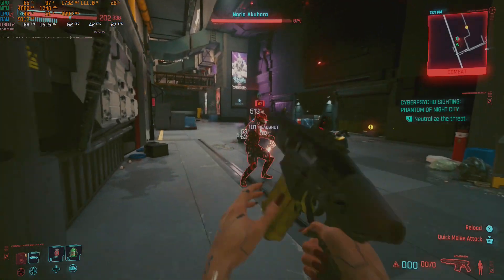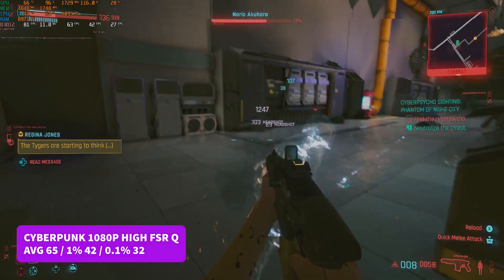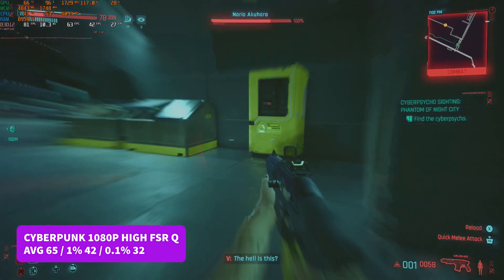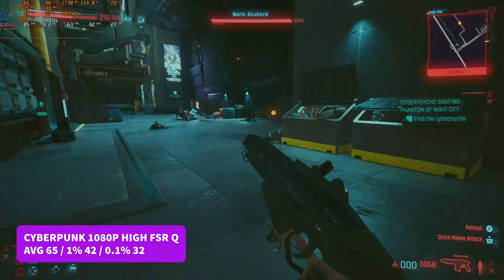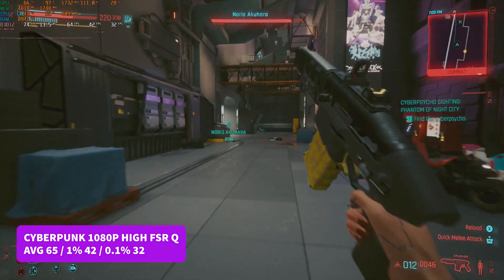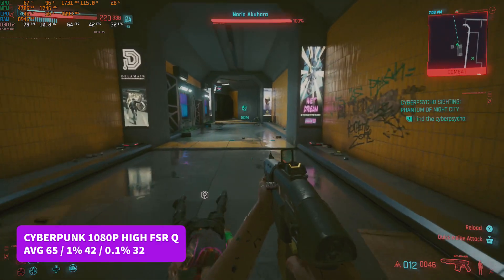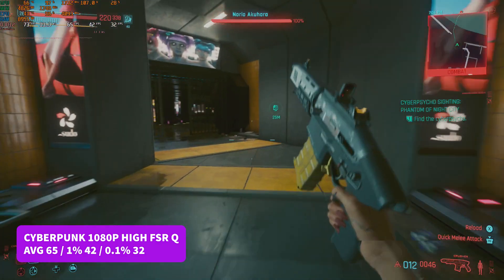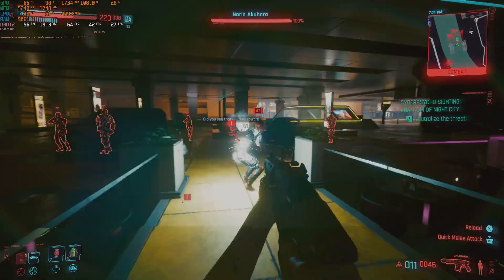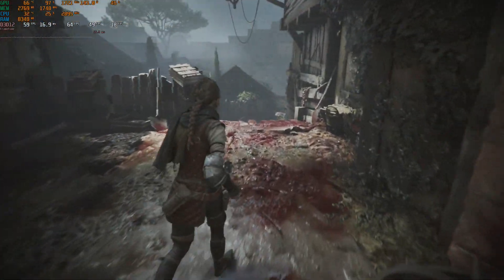Our first triple-A title of the day is Cyberpunk 2077 — a couple of years old now but still very demanding on GPUs. At 1080p high settings with FSR Quality, we returned an average of 65 FPS, 1% low of 42, and 0.1% low of 32 — a really nice, definitely playable experience. I would personally drop to medium settings just to keep the percentiles up, but I originally completed this game at 30 FPS on a GTX 1650, so for £100 this is an awesome result.